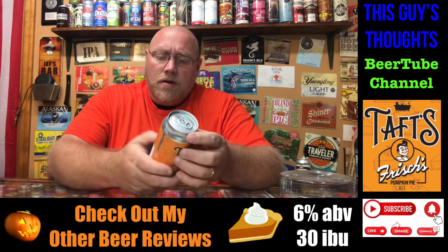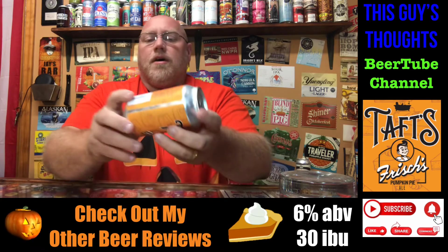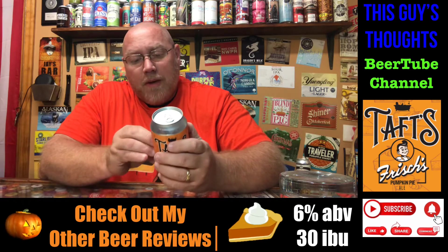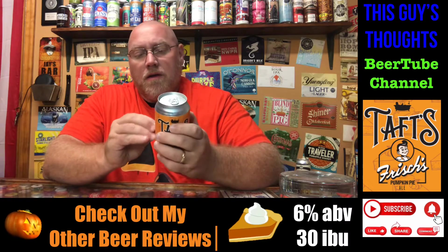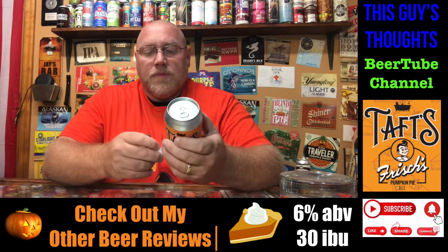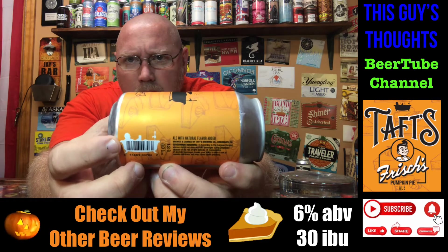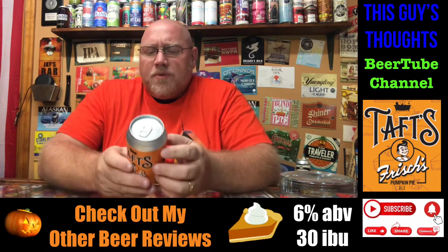The ABV I'll have listed below — I can't find it on the can. It could be underneath the label. I paid $2.29 for this can. I'm guessing five to six percent. Let's see if I can peel this off. 6% ABV. I can see the Taft's logo there — the outline of President Taft in the bathtub. That's their logo. Again, 6% alcohol by volume.